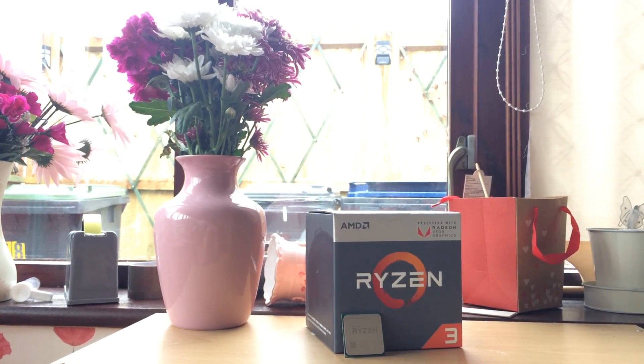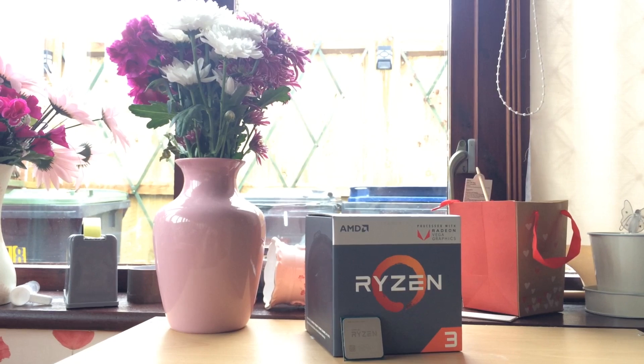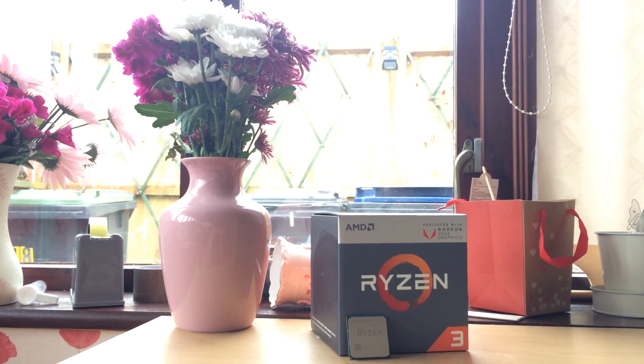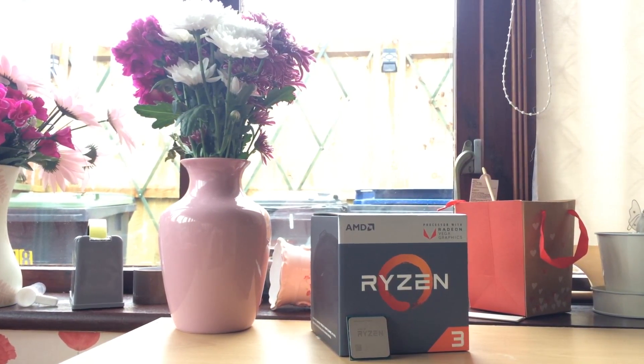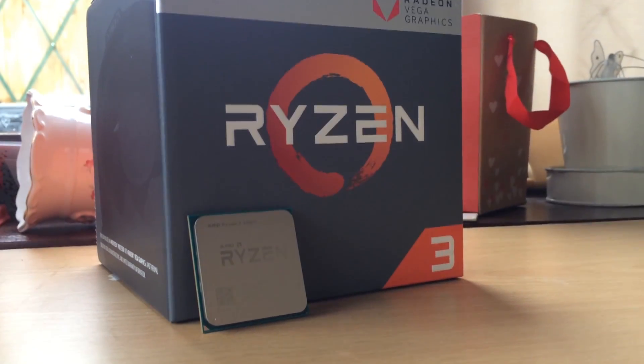Hello everyone and welcome to another video. For the past few days I've been using the Ryzen 3 2200G APU. With onboard Vega 8 graphics it seems like an ideal choice for budget gamers, and today I want to talk about it from a budget user's perspective.